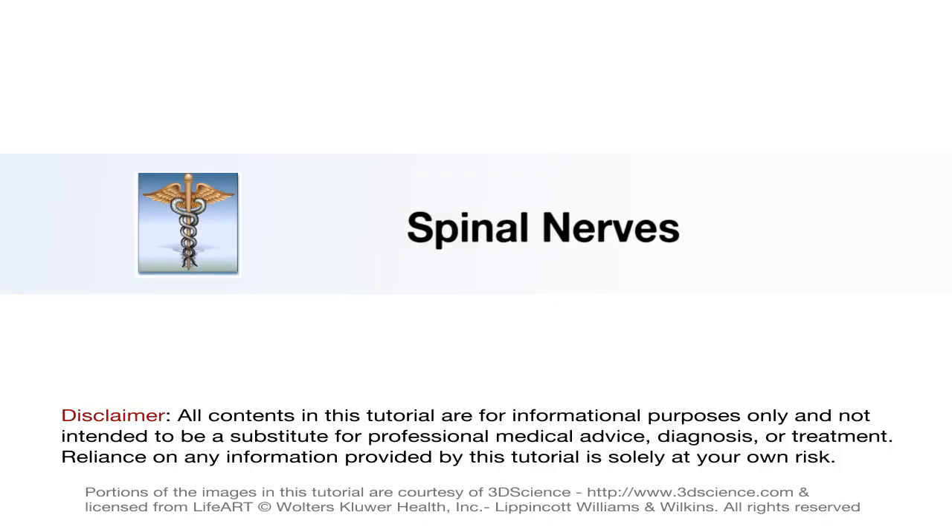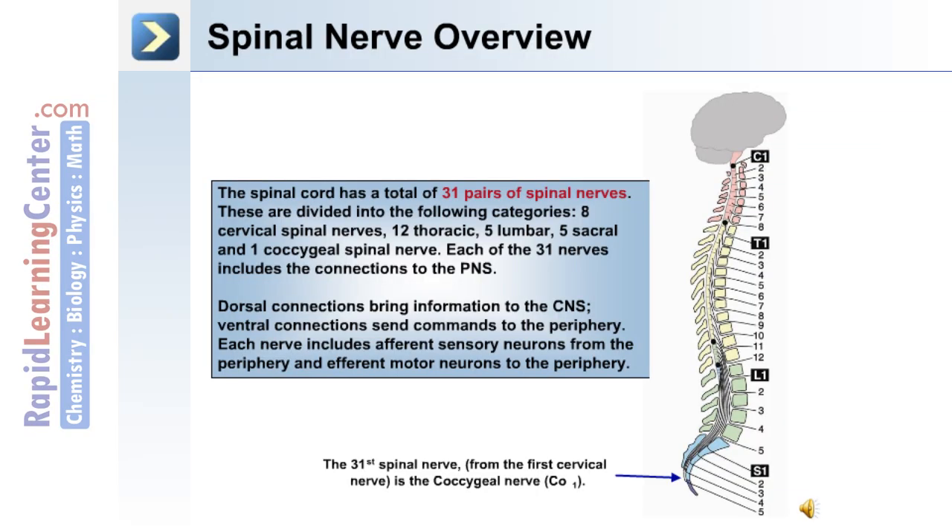Now let's move on to discuss the spinal nerves. Information traveling from the brain down through the tracks of the spinal cord exits through the spinal nerves. There are a total of 31 pairs of spinal nerves in the human nervous system, divided into the following categories: 8 cervical, 12 thoracic, 5 lumbar, and 5 sacral.